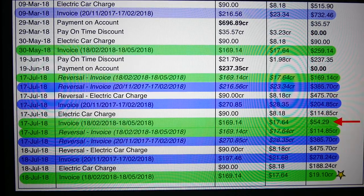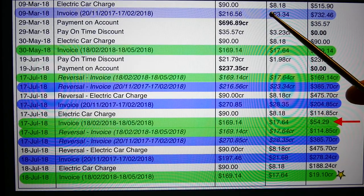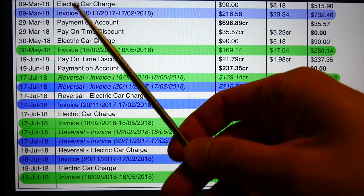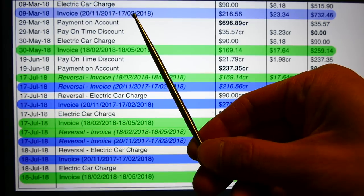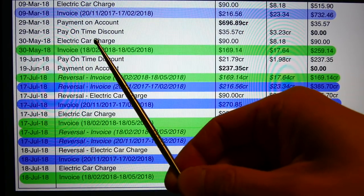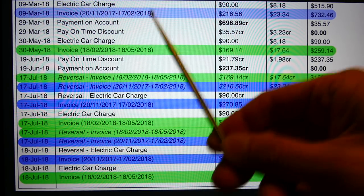First of all, I've color-coded two particular bills of interest — one in blue, one in green. The first blue bill covers the 20th of November to the 17th of February earlier this year, and the second bill covers the 18th of February to the 18th of May 2018, obviously a later bill than that one.